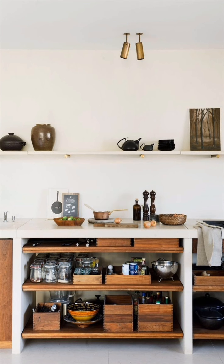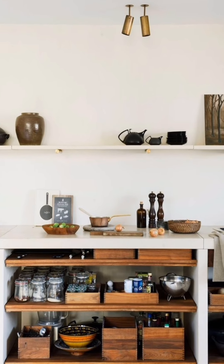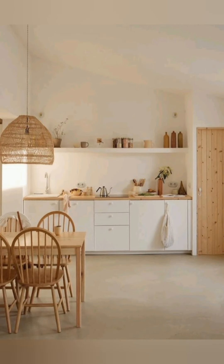Decorative backsplash. Create a custom backsplash using beadboard, subway tiles, or even a stained glass design. This can be a focal point and add a lot of character to the kitchen.